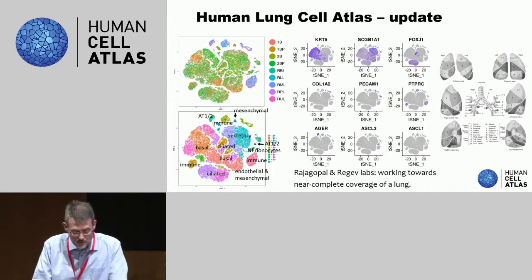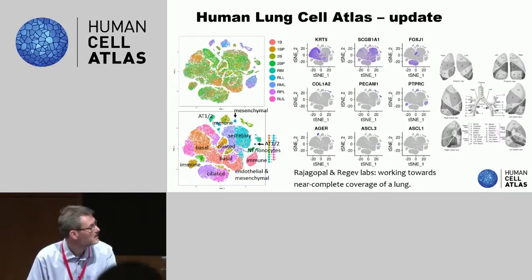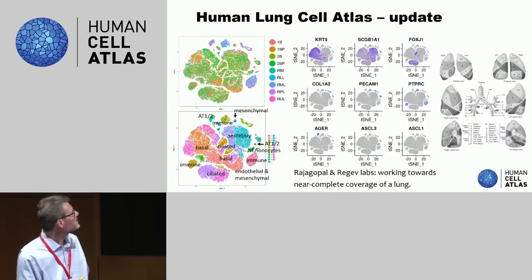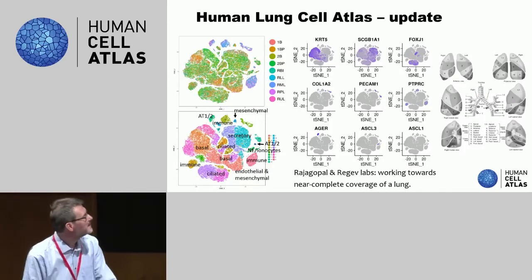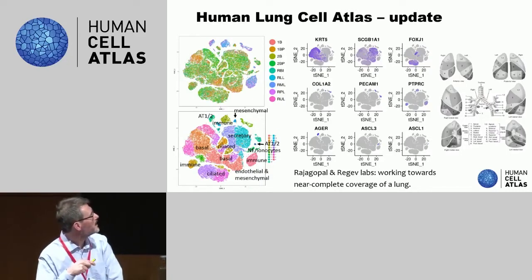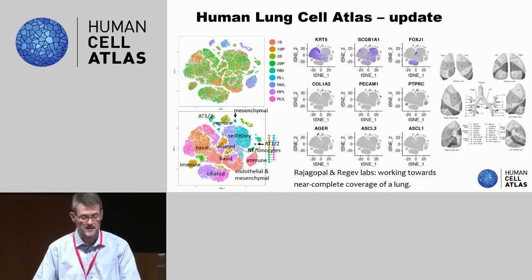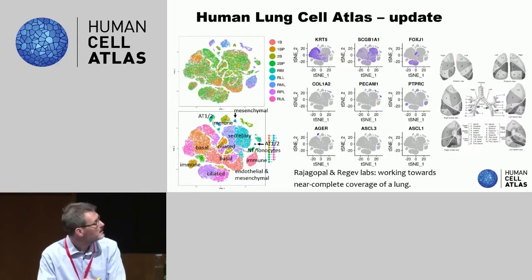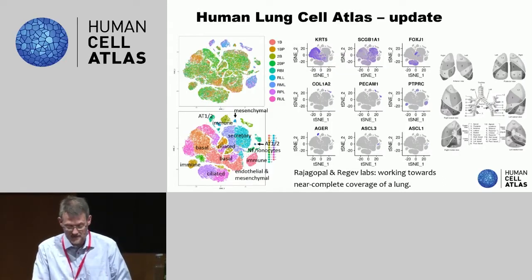The Broad Institute group is now starting to work towards full coverage of an entire lung. They have an 80,000-cell data set — I didn't put all the numbers because counting cells is slightly boring — but at least it's a very rich data set of lung. There's a lot of bronchial, so airway wall tissue, and also some parenchyme tissue matched from the same donor, which is very nice because you can actually do integration there. We now need to think about how to dissect all the different parts of the lung to have a full coverage lung atlas, but at least we're getting there.